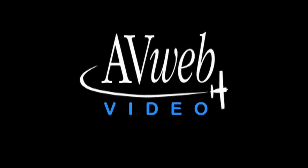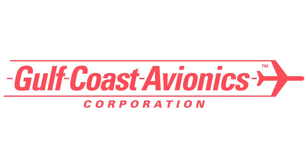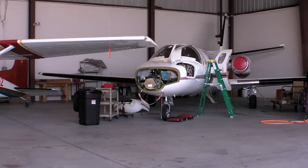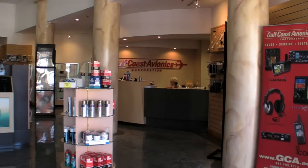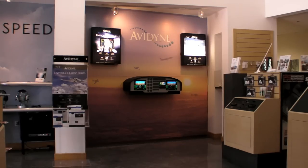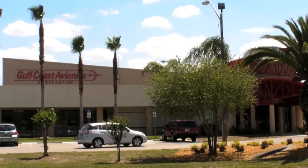This videocast is brought to you by Lightspeed Zulu, Change Your Mind, and by Gulf Coast Avionics, your one-stop shop for avionics, instruments, and pilot supplies. See us at Sun and Fun Booth D28 through 33, or visit www.gca.aero.